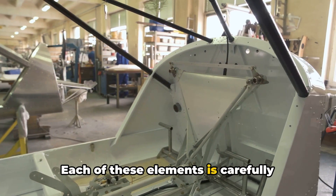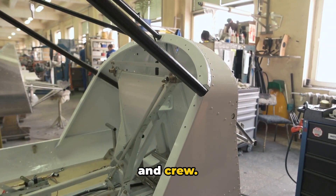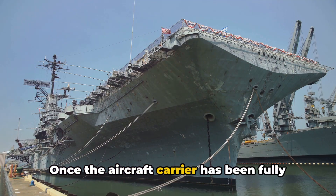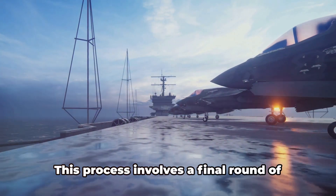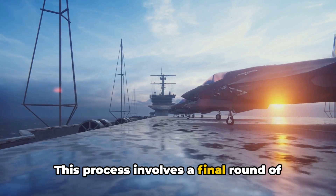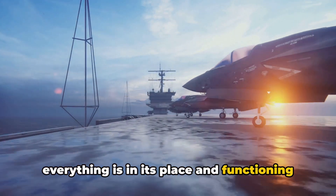Each of these elements is carefully selected and arranged to provide maximum comfort and efficiency for the passengers and crew. Once the aircraft carrier has been fully furnished and adorned, it's time for the delivery process. This process involves a final round of inspection and testing to make sure everything is in its place and functioning as it should.